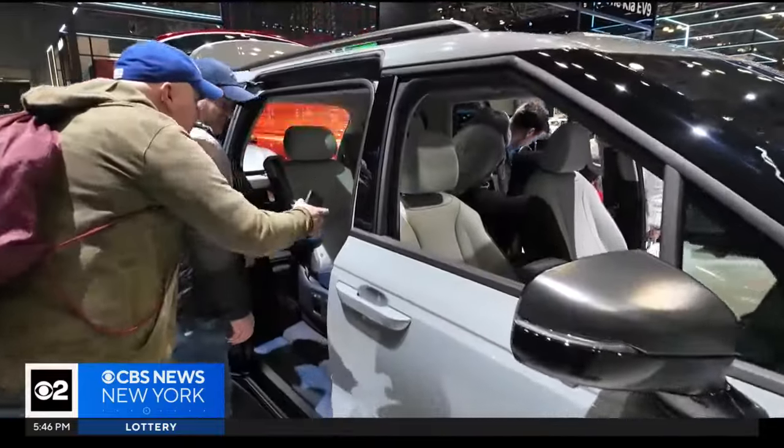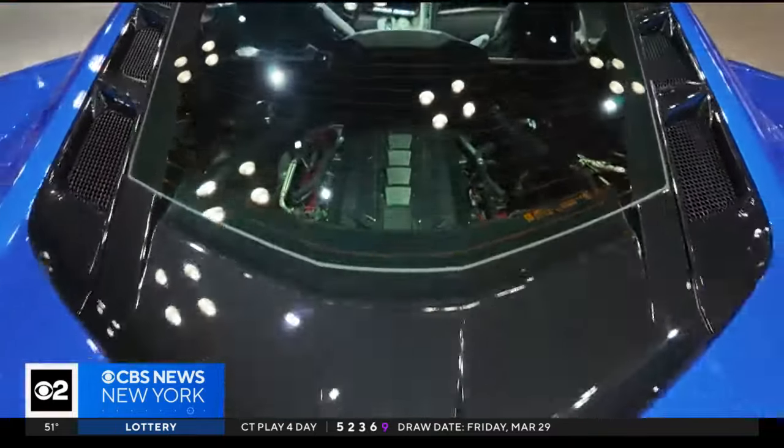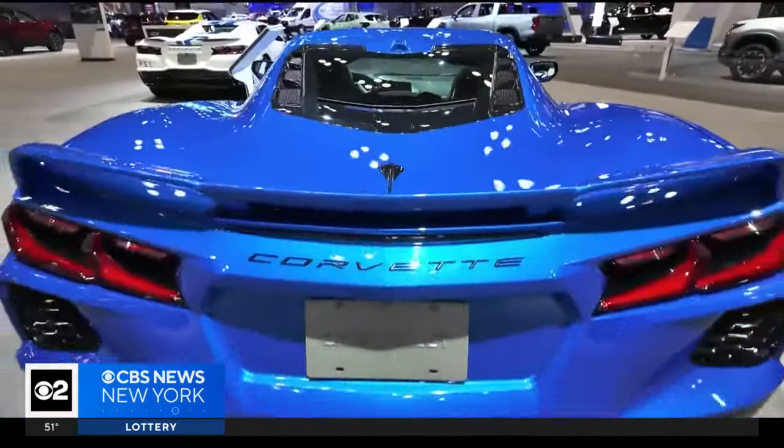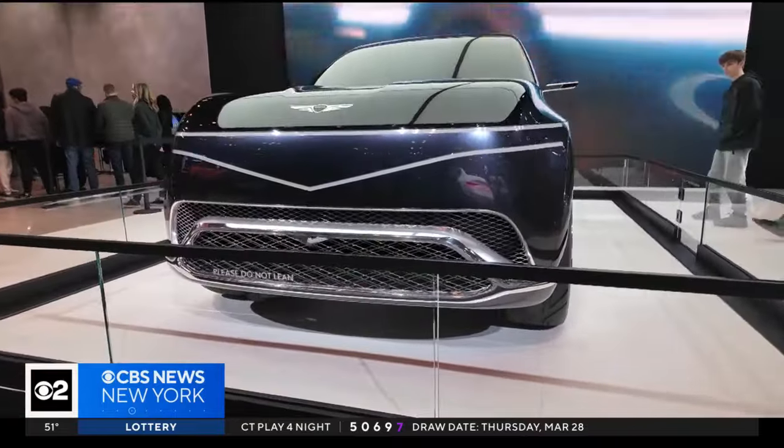Kia has its newest minivan on display that looks more like an SUV. Chevy wants to show off its newest Corvette, and Genesis is taking center stage with the world debut of its Nealon.